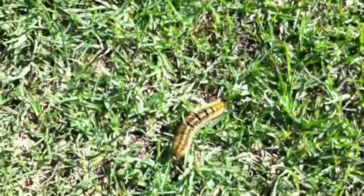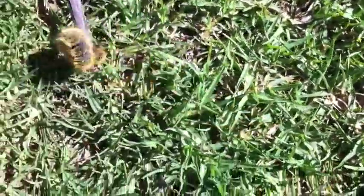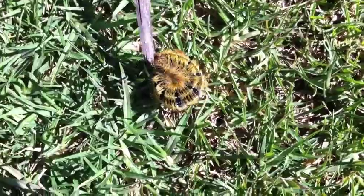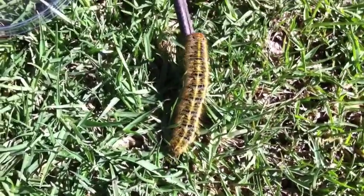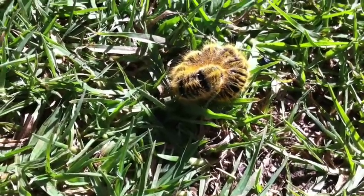Caterpillars are the favoured prey for many species, being a rich source of protein, and have therefore evolved a number of defensive adaptations. The colouration and shape of the body may make the caterpillar seem larger than it is or indicate that it is not edible. Some have bristles or long hair-like setae with detachable tips that lodge into the skin causing irritation. Others have bristles associated with venom glands, potentially powerful enough to kill even large animals.